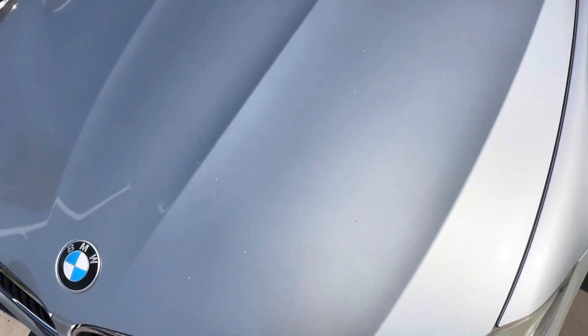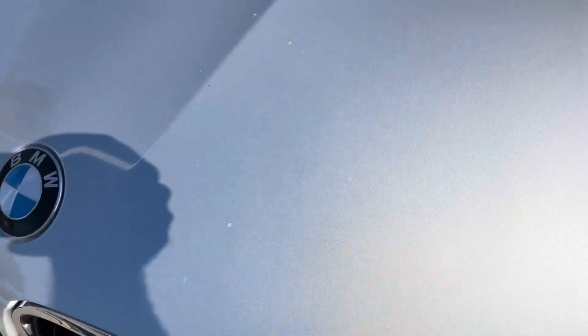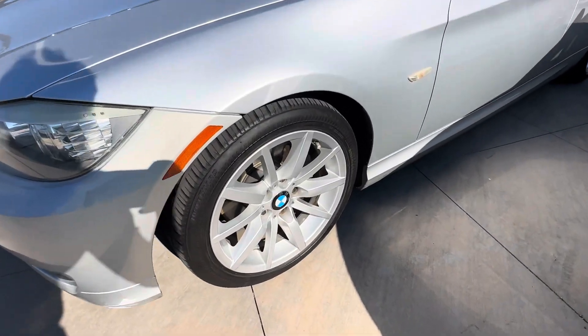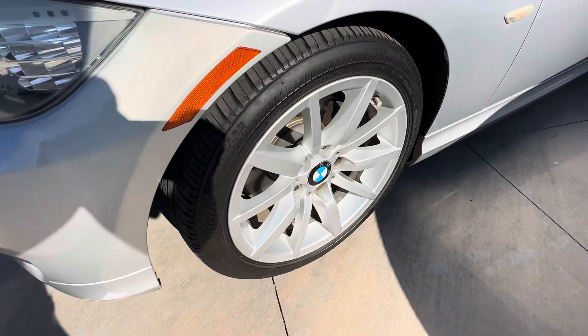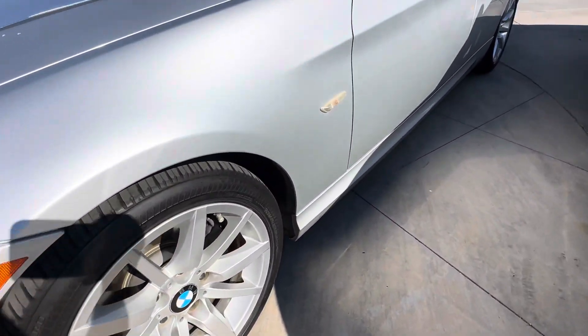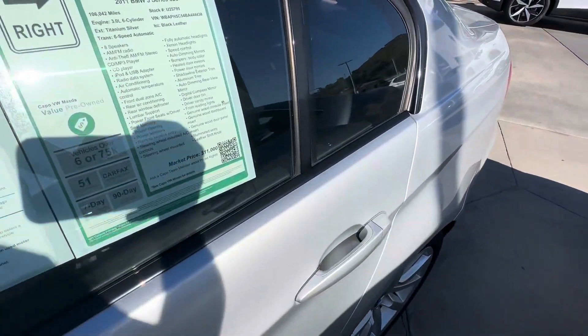On the hood, everything looks pretty good — there are some minor things here and there as you can see, but nothing major. Here's a quick look at the front wheel; there is a little bit of paint coming off right here. That tire is still good, and here's a quick look at that as well.